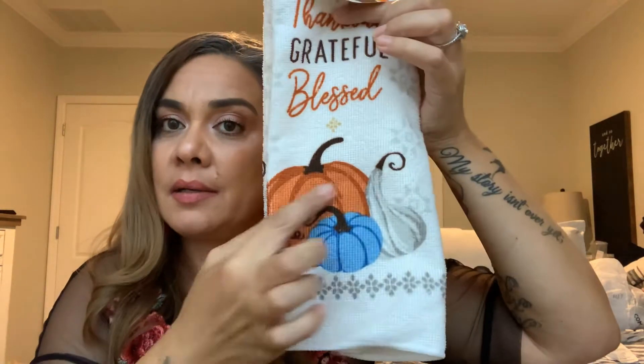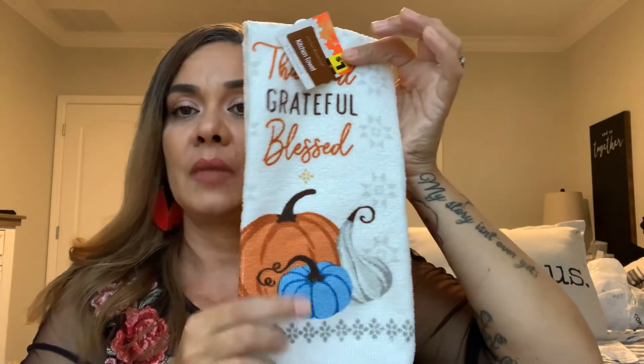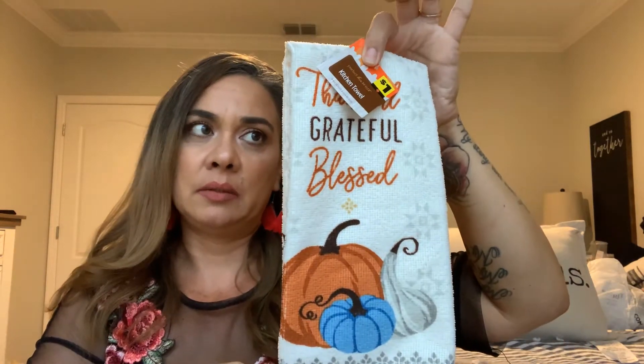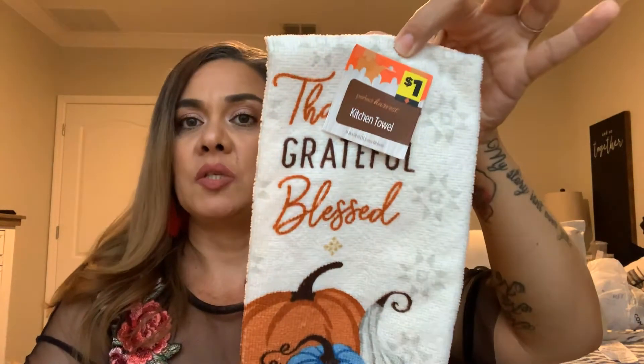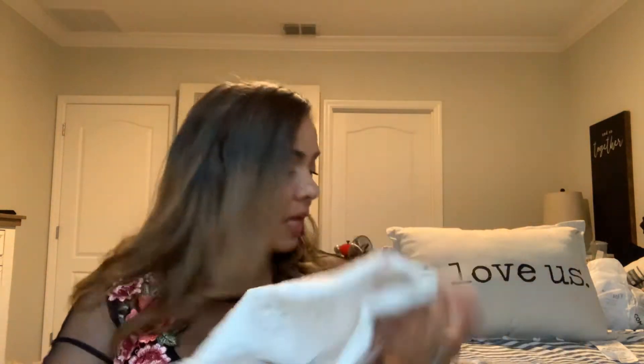I found this cute towel for a dollar. It says 'Thankful, Grateful, Blessed,' and these are the colors I want to do more of in my home. I just use these for decoration since dish towels don't dry very well — I like to swap in a different towel for each holiday season.